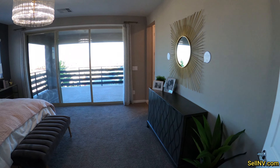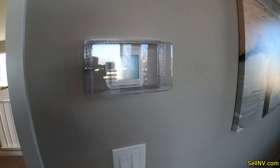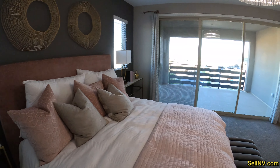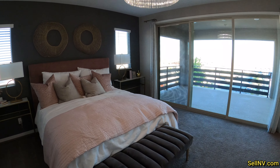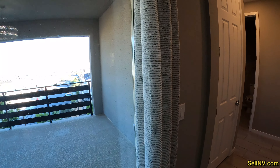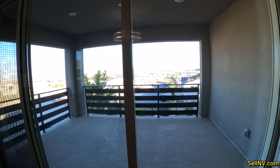Here it is. We have a nice chandelier. We have our Honeywell to control the AC. You can put a king size or a California king bed in here and still have plenty of room. I wonder if we can go outside — nope, it's locked, can't go outside. But we do have a balcony.